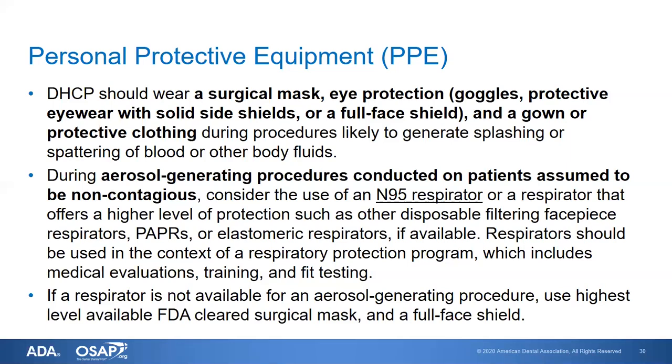Higher protection options include other types of disposable filtering facepiece respirators, purifying air particulate respirators — those are the ones where you have a hood over your head and air is supplied from an external pump — or elastomeric respirators, which are made of usually some type of silicone or latex and have canisters that attach to them for filtration.